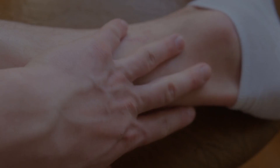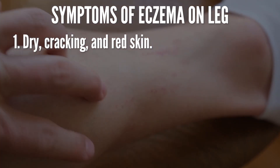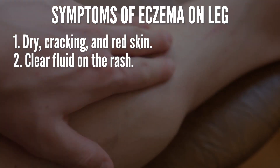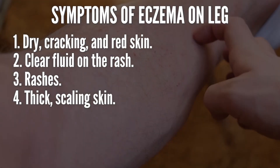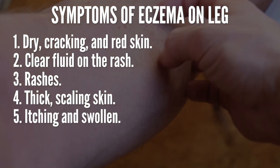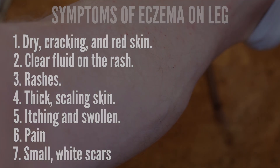Symptoms of eczema on legs: like all types of eczema, the affected skin becomes dry, cracking, and red. Additional symptoms include skin rashes, clear fluid on the rash, thick scaling skin, itching and swelling, pain, and small white scars.